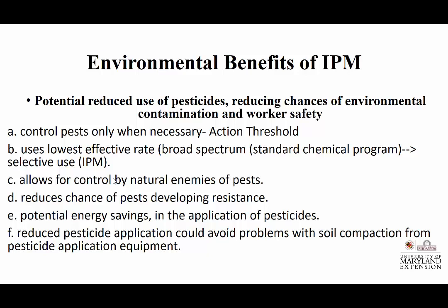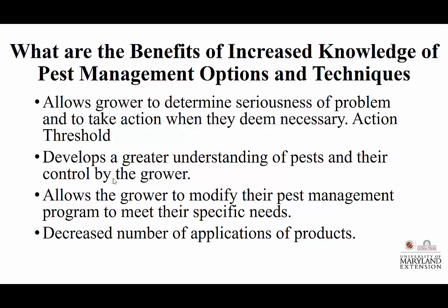IPM allows for control by natural enemies of pests. Sometimes we get in settings where a pesticide is not necessarily the best option and we have to think about that. We can reduce the chances of pesticides developing resistance. There's potential energy savings — I'm not driving the tractor as much, not expending fuel. And the reduced pesticide applications could avoid problems with soil compaction from trips over the field with application equipment.